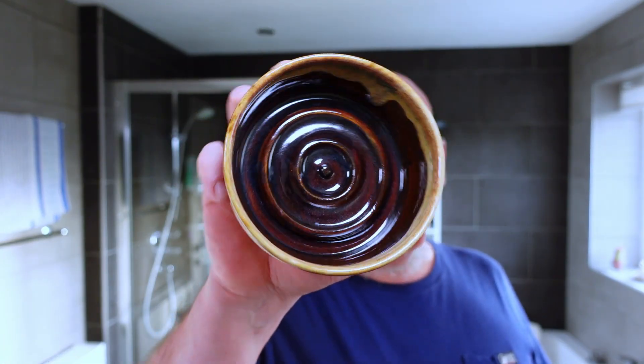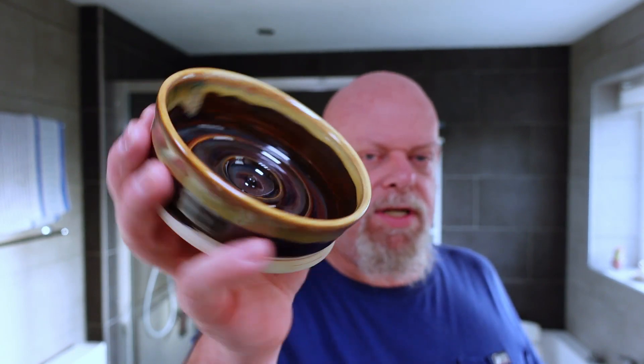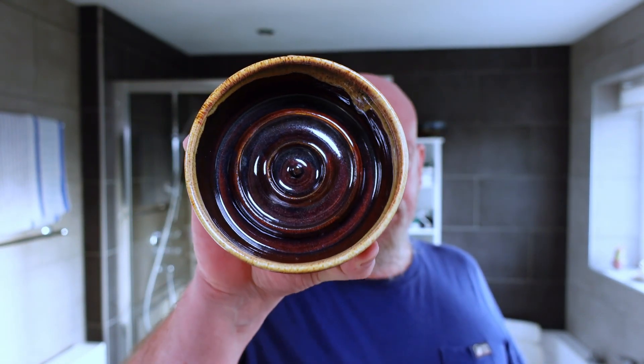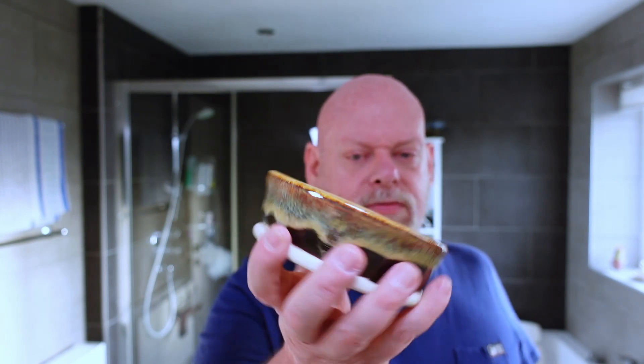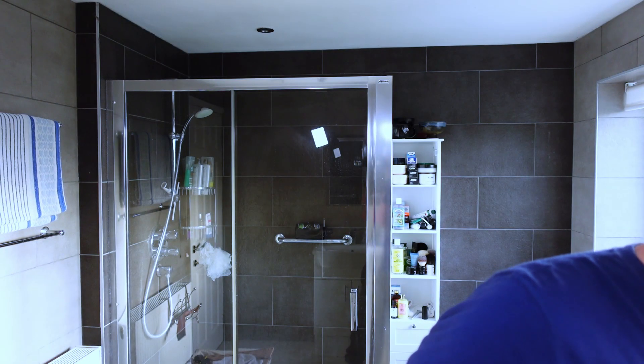Hardware: Giles and Co shallow shaving bowl. This is the coffee and cream — I forget exactly. Really, really nice high quality shaving bowl. The ridge hasn't been glazed so it's rough, so you can grip it. Really well thought through.